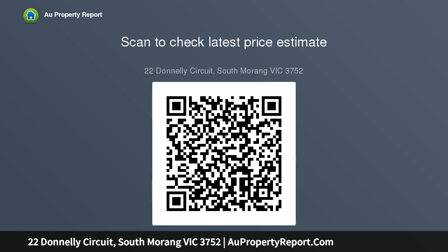Also featuring a double garage with rear roller door, and within close proximity to Holmstow train station.